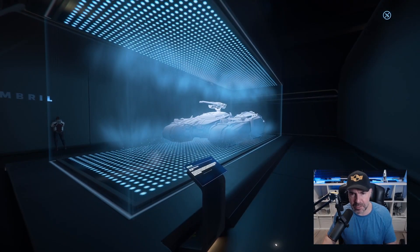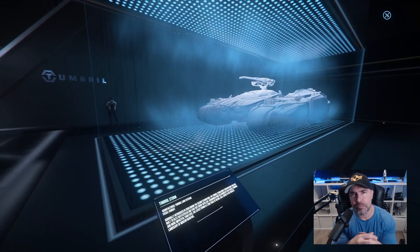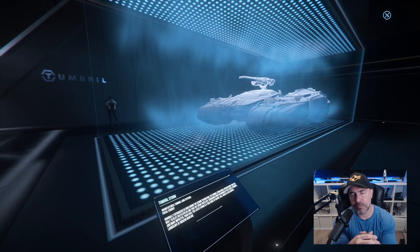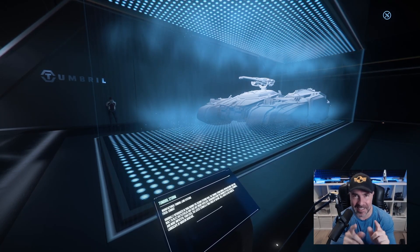So there you go, ladies and gents — hope you enjoyed the tour. If you like the channel, give me a thumbs up, subscribe, and drop your comments below. Appreciate it — catch you in the next one.